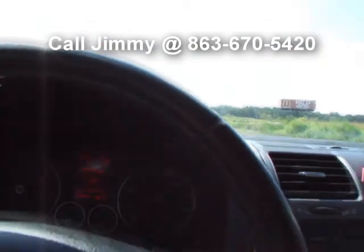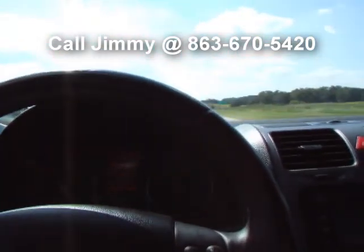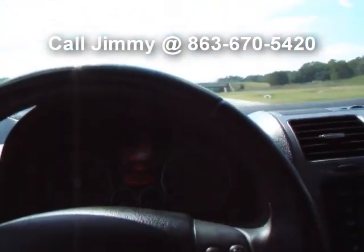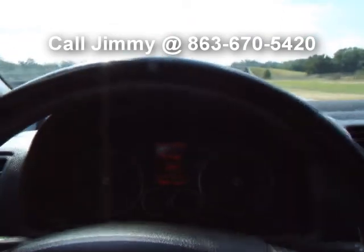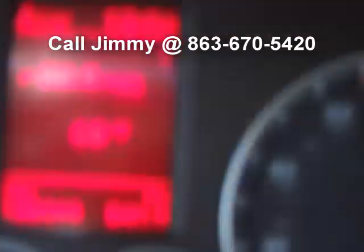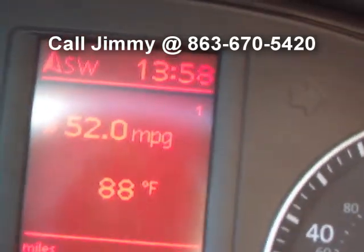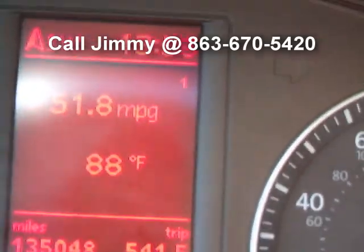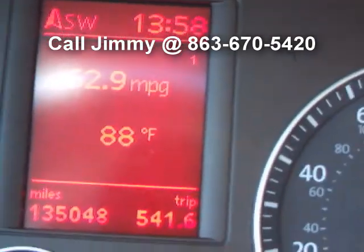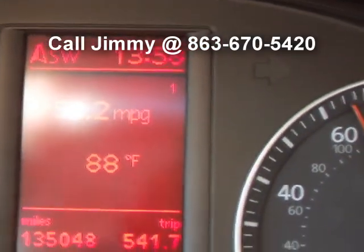We're cruising on the highway — drove through the city for about 10 minutes, now I'm on the highway for about 5 miles or so, cruising at about 65 miles an hour. There's a lot of sun today, but you can see — 51.8 miles per gallon doing 70 miles an hour. 52.9. 53.2. I'm bringing my speed back up to about 70.